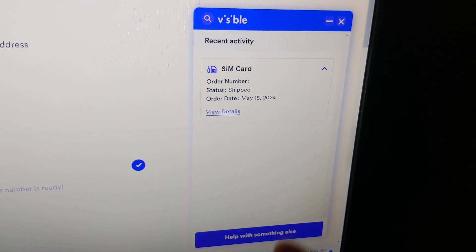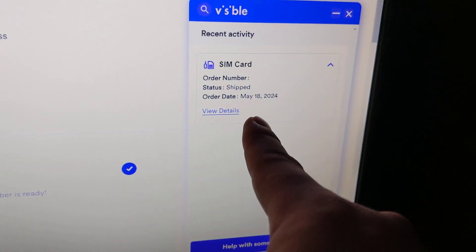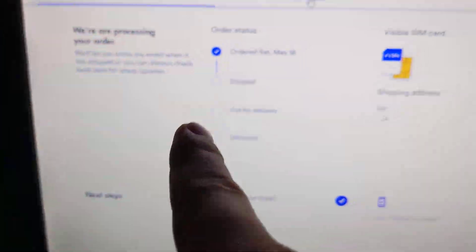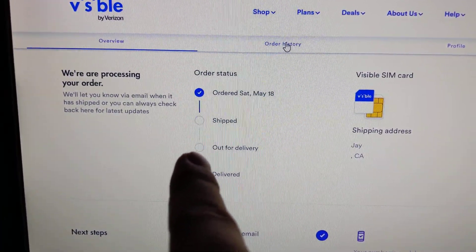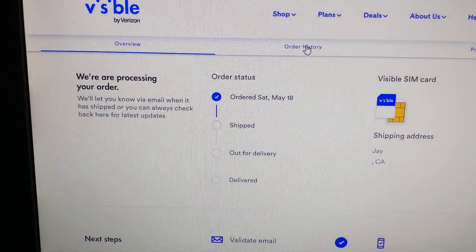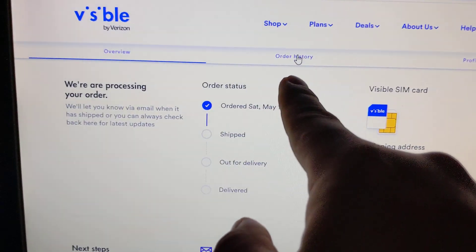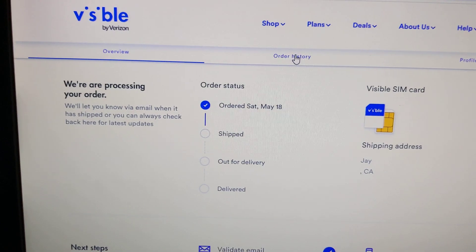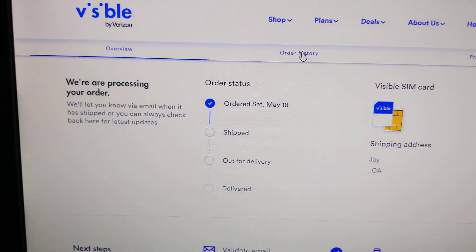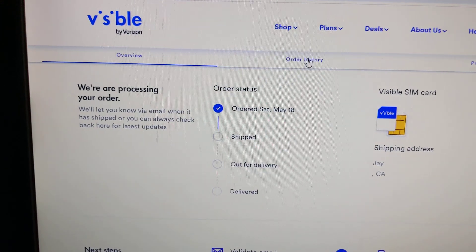Over here, the assistant shows that it's shipped — it doesn't tell you when it shipped, but it does confirm it's shipped. But over here on the overview page, it doesn't show you that it's shipped; instead it shows just an ordered status and processing. If I click on order history, there's no indication of whether it has been shipped or not.